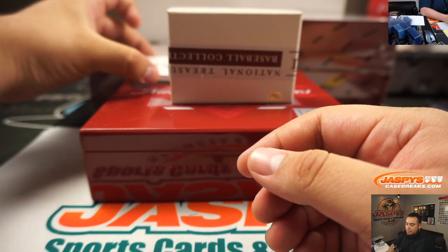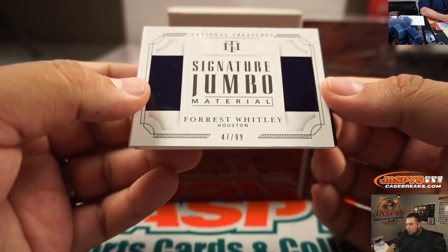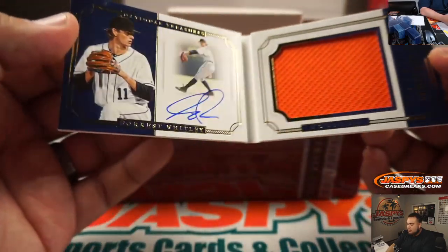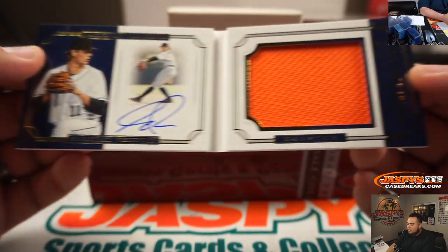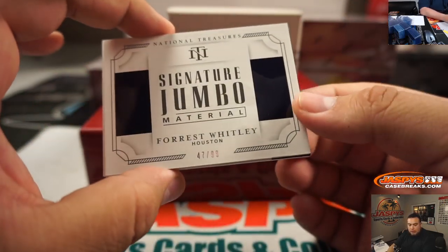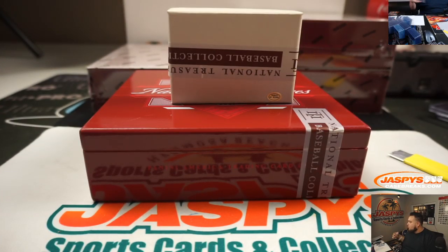Alright, then we got the booklet and it is Forrest Whitley's Jumbo signature Jumbo materials. There you go. Houston Astros going to Chad Boom. There you go.